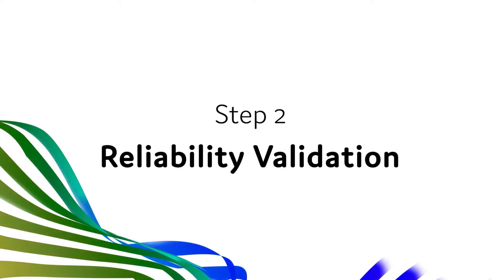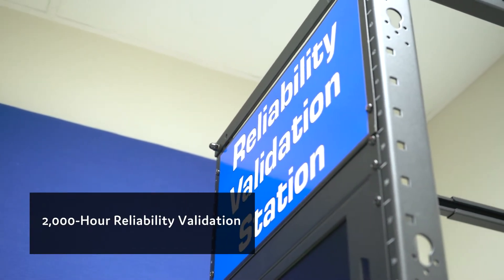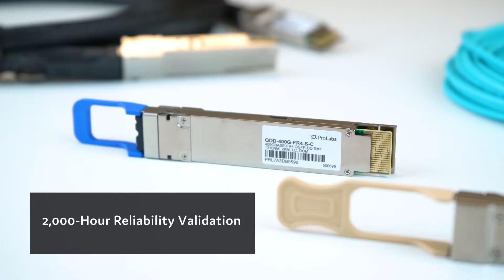Then we move to our in-house validation process where we run our 2,000-hour reliability validation. These validation and testing procedures are the same for both 100 and 400 gig parts. However, 400 gig optics do require additional advanced equipment for further testing.